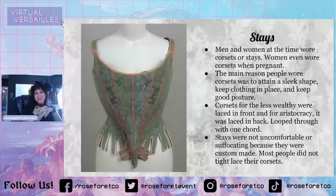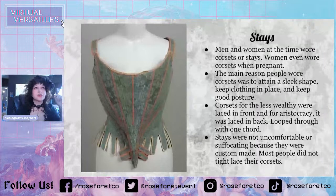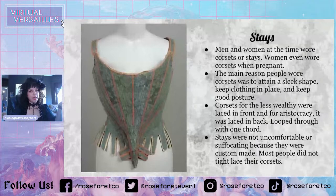The main reason that people wore corsets was to keep good posture. If you had bad posture, if you had a bent back, that just meant that you did a lot of labor. Corsets for the less wealthy were laced in the front, and corsets for aristocracy were laced in the back. The reason was that people with less money could lace it up themselves, and people with more money had servants. Stays were not uncomfortable or suffocating because they were custom made, and most people did not tight-lace their corsets — so most people actually liked wearing their corset because they were so used to it, with the exception of the queen, because hers was so stiff.